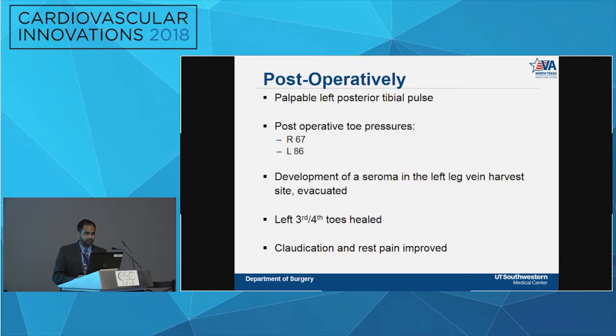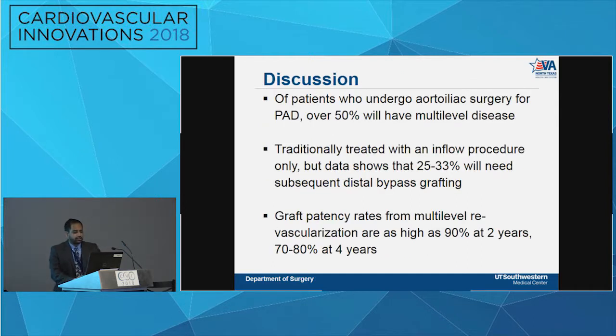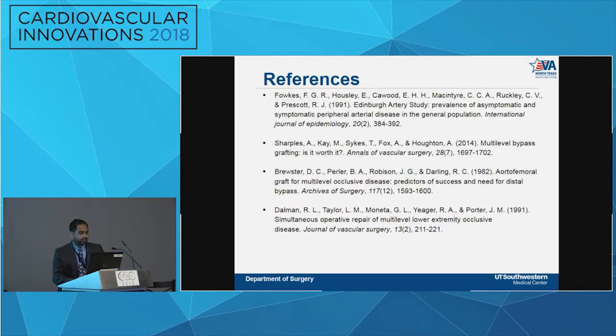Postoperatively, the patient did well — palpable left posterior tibial pulse right out of the OR. Toe pressures the next day were 67 and 86, a significant improvement. Within 30 days he developed a seroma at the left leg vein harvest site, evacuated without issues. Tissue loss healed, claudication and rest pain improved. Briefly: 50% of patients undergoing aortoiliac surgery for PAD have multilevel disease. Traditionally treated with inflow procedure only, but 25-33% will inevitably need a distal bypass. New studies show patency as high as 90% at two years and 70-80% at four years.